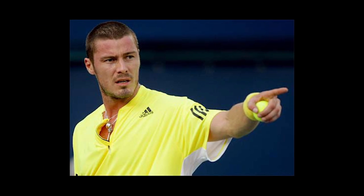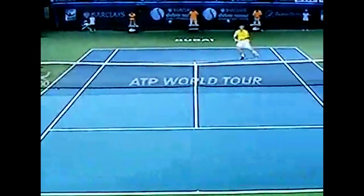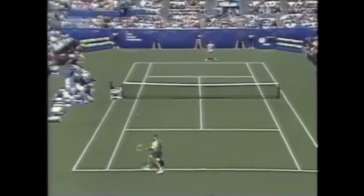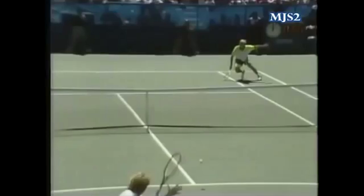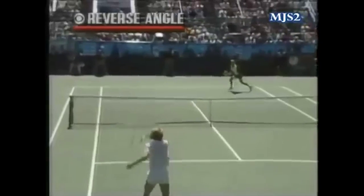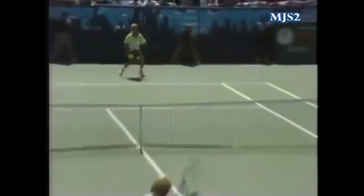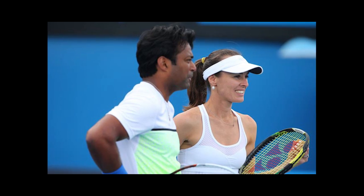We're going to begin with Marat Safin's behind-the-back volley versus Richard Gasquet — how about that! A young Andre Agassi shows off this flashy flick. And don't think he was just practicing this — don't believe it. Watch Agassi do a 360 one-handed backhand.